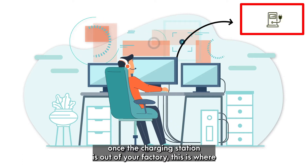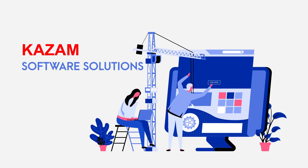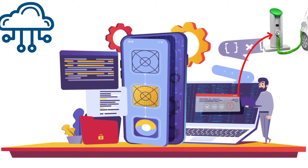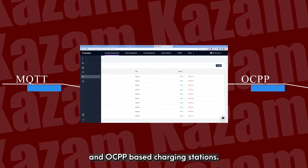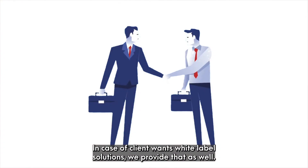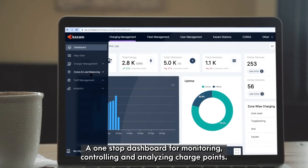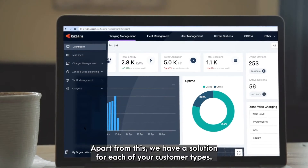Once the charging station is out of your factory, this is where Kazaam's software solution comes into the picture. We attach our software into your charging station, which then connects it to the cloud and front-end mobile applications. Our software supports both MQTT and OCPP based charging stations. In case a client wants white-label solutions, we provide that as well — a one-stop dashboard for monitoring, controlling, and analyzing charge points, and end-to-end software maintenance and updates.